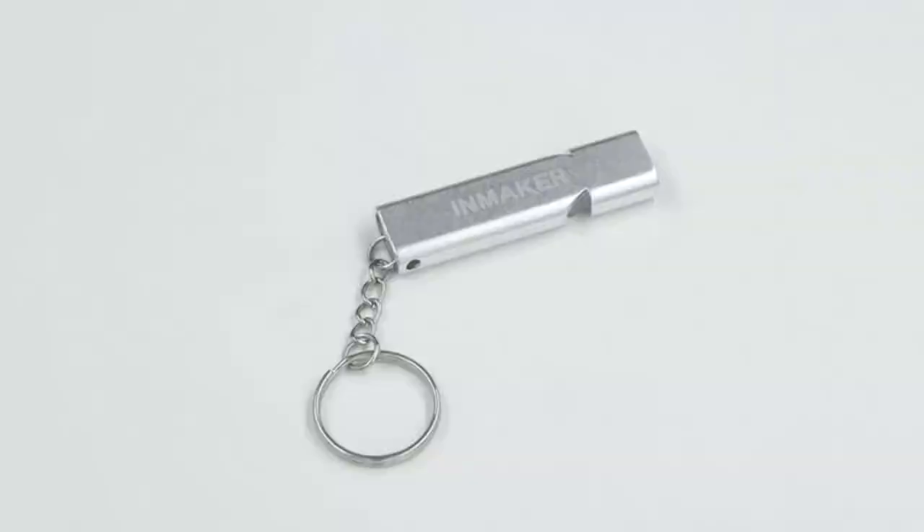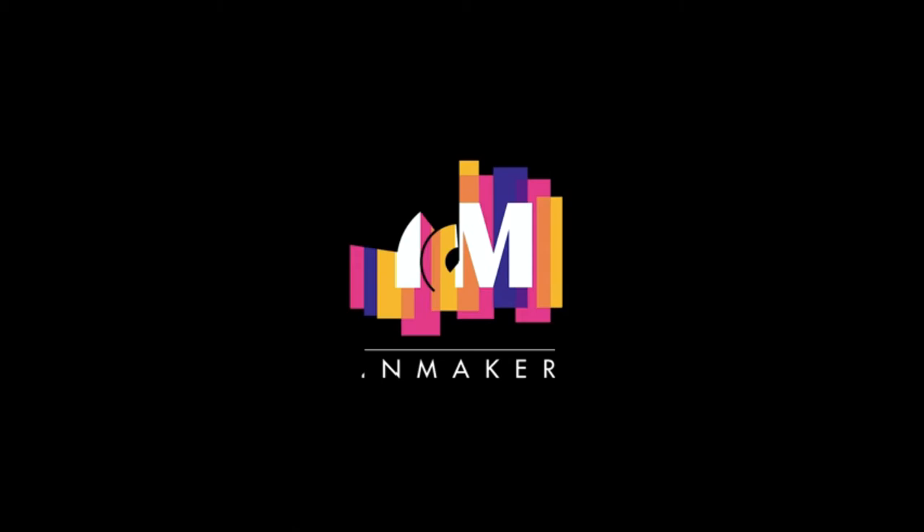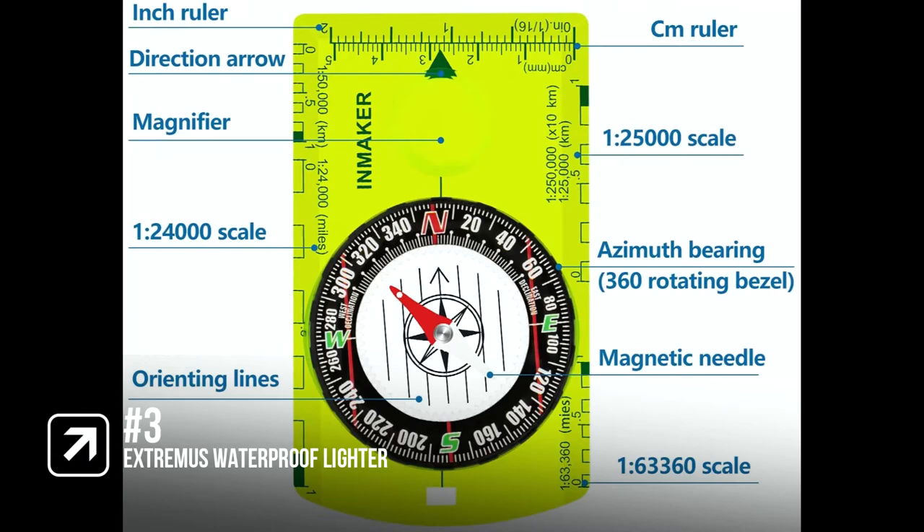There is also a reflective lanyard included with this compass, which means it can be quickly found even when lost at night. This is a nicely made, well-thought-out product. It has scales for use with all kinds of maps, metric and English, and the whistle works well and should be of help in an outdoor situation. Remember that we have the links in the description for all the products mentioned on this list, so don't forget to check them out.